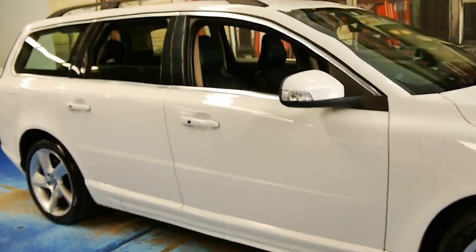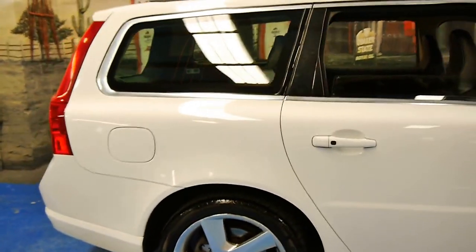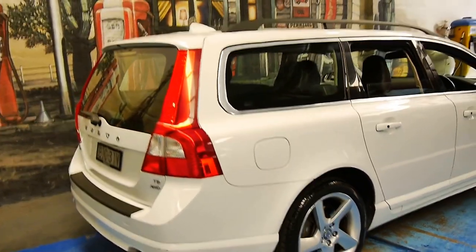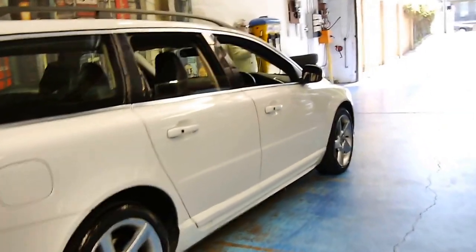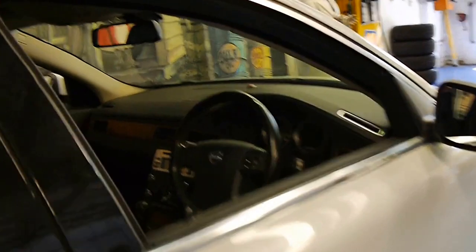This Volvo V70 is absolutely stunning. It's got the T6 turbo V6 engine and it's white in colour with black leather interior. My name's Philip Tarrant and I'm going to be walking you through this beautiful car today.